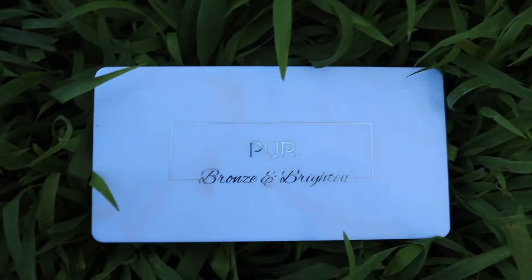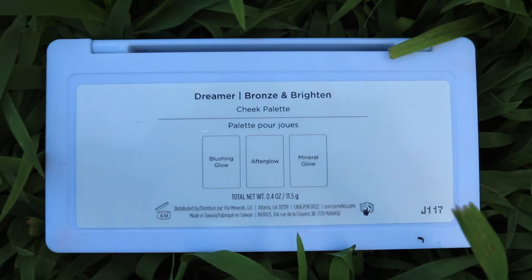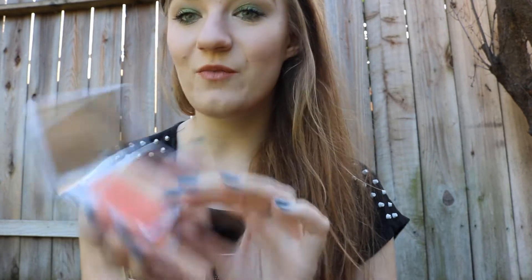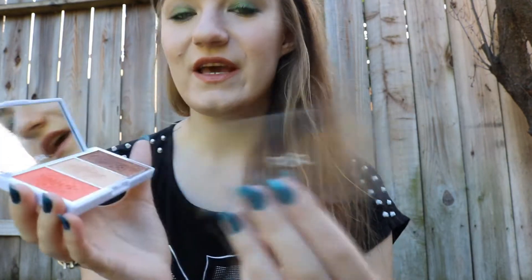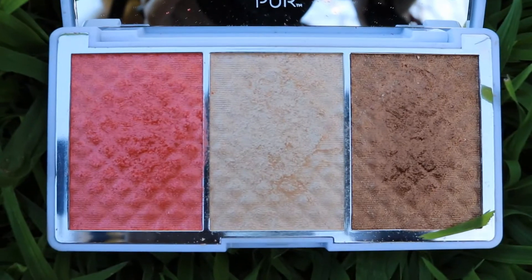Hello everybody! Today I thought we could talk about this Pure Cosmetics Bronze and Brightened Dreamer palette. Let's start by looking at the packaging — that's how it looks from the front, and then switching to the back, which shows you the shades. We got three shades here, and the first thing you see when you open it is a nice mirror and the three gorgeous shades.